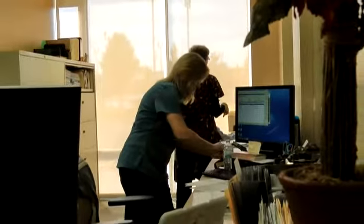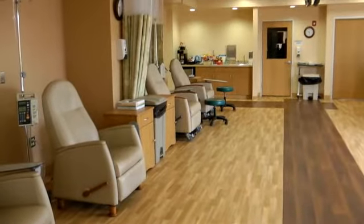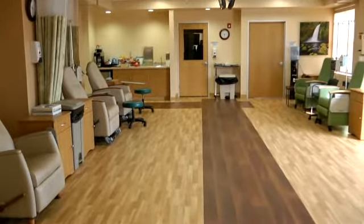We as physicians try to assure you go through the workup, the staging, what to expect, what kind of treatment plan would be given, and if necessary chemotherapy services are provided at this center. We have excellent nurses who take care of the infusion and provide the best quality care for the cancer patients as we can.